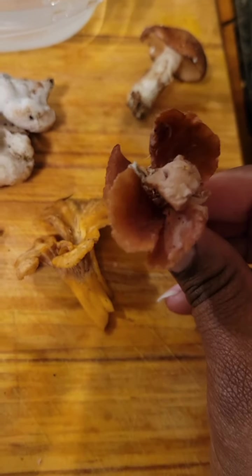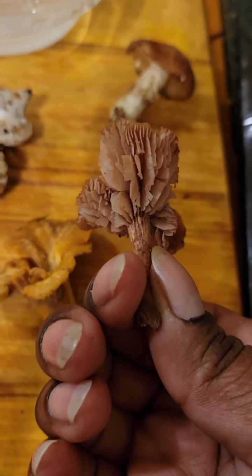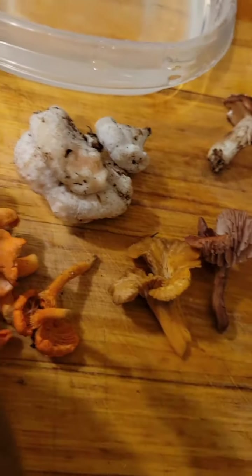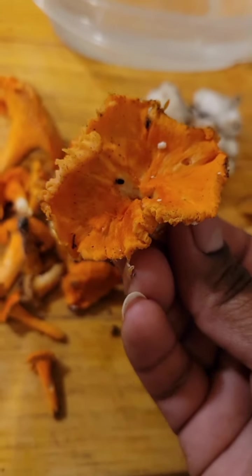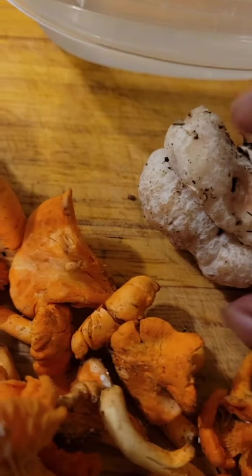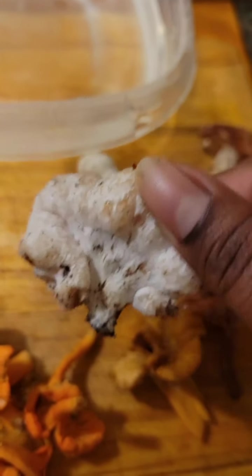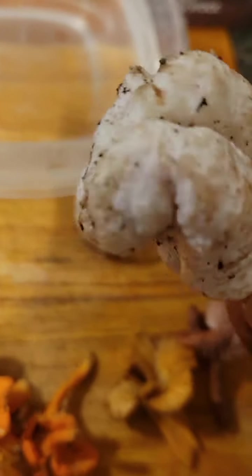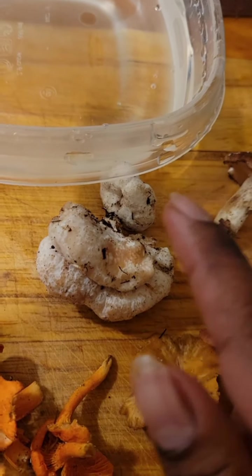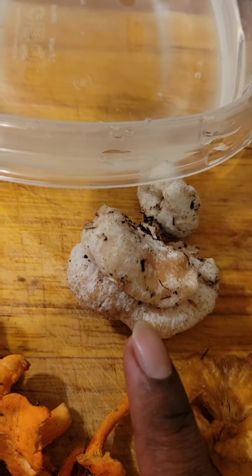But that guy is not a chanterelle, even though that looks kind of similar. And then, shrimp of the woods. I'm going to definitely look this one up, but it looks like it, feels like it. I'm 98.9% sure until I check my book.